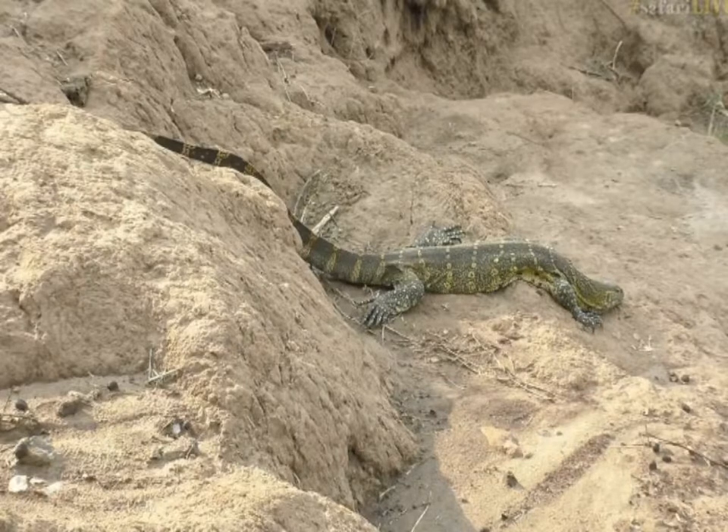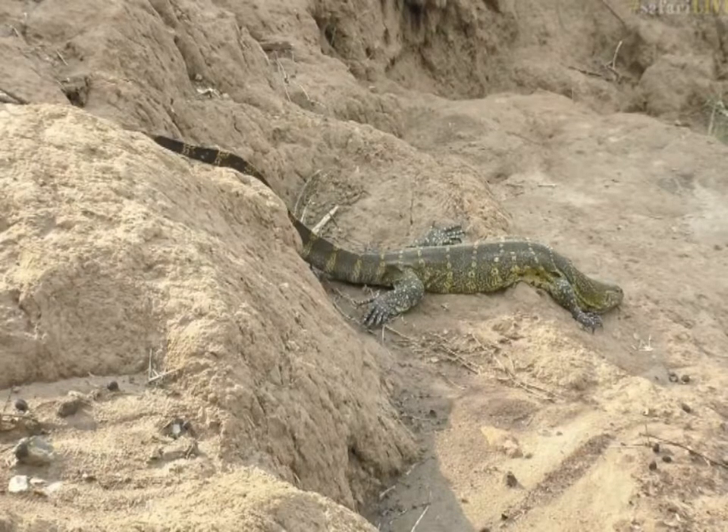We're going to leave this lizard to carry on sunning itself — apologies for not explaining that earlier. It's just enjoying the late afternoon sun, draped over the sandbank. I'll keep an eye on him. Now it's over to James, who has a massive herd of elephant to show you.